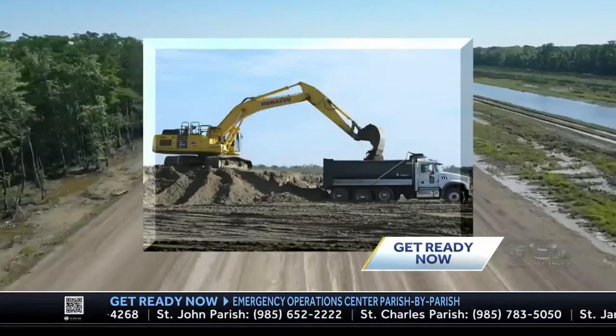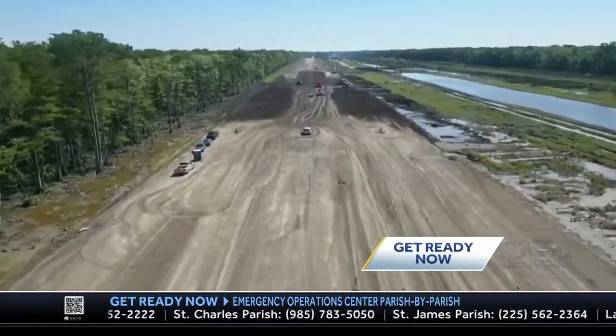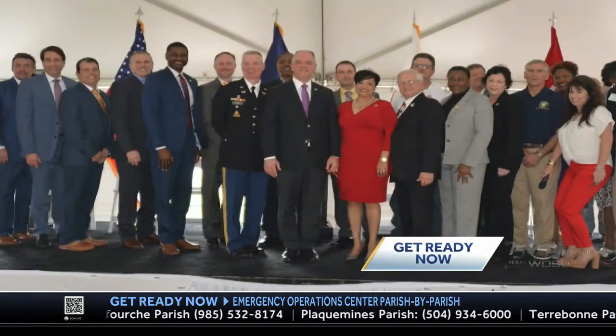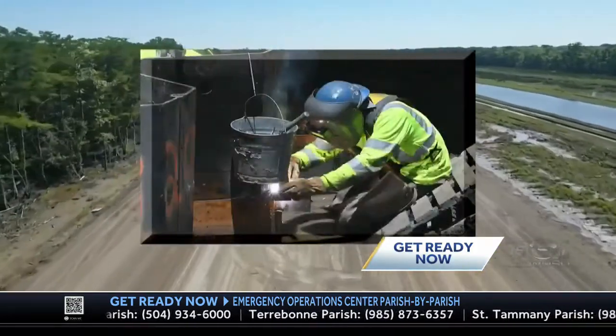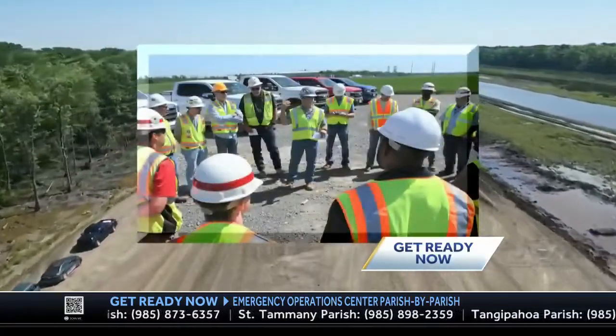This will allow for proper compaction and settling of the levee as it's being built. This is a multi-billion dollar — about three billion dollar — project, and it wouldn't be possible without help from the federal level all the way down to local. It's not just one entity doing this; it is a true partnership. Another highlight of the project: it will employ hundreds of people directly or indirectly, pumping millions of dollars into the local economy.